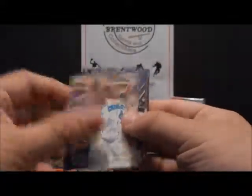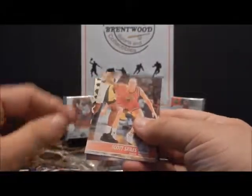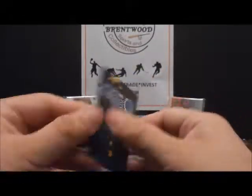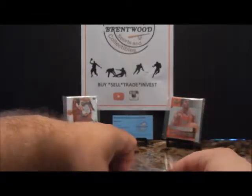Darren Hancock rookie. Cool-looking Pistons team card. Scott Skiles. Jamie Watson and a cool-looking Orlando Magic. So there's three or four team cards in there — interesting.